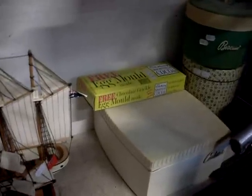A cake tin. A biscuit tin. A Cadbury Bournville cocoa egg mould. And an industrial staple gun. It's my favourite lot of the sale.